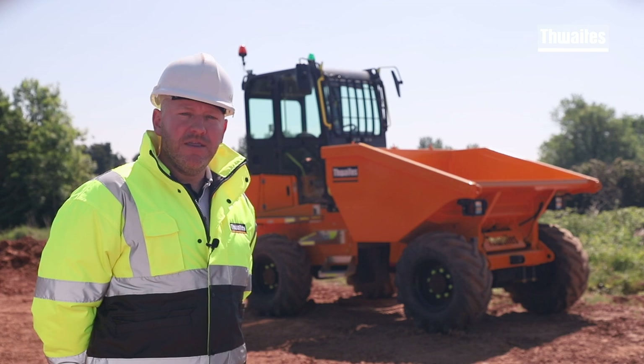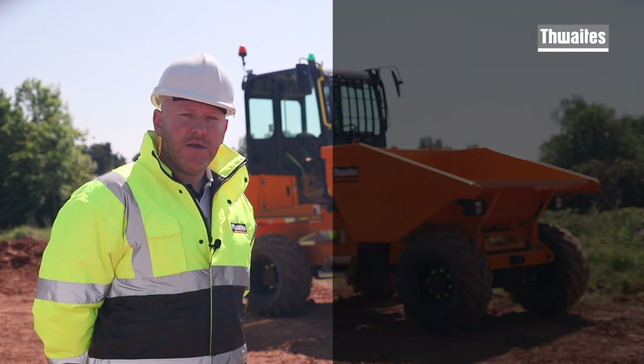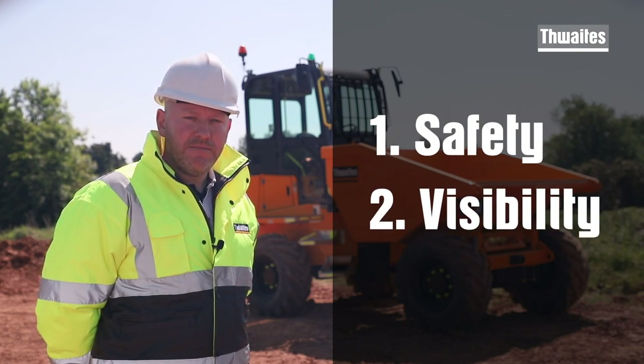Three key elements were critical in the design and manufacture of this high-vis dumper. Number one, safety. Number two, visibility. And number three, stability.